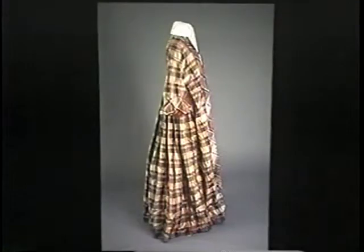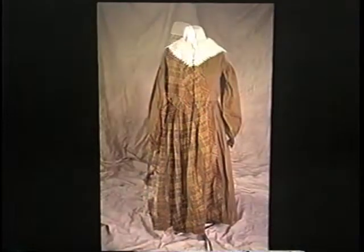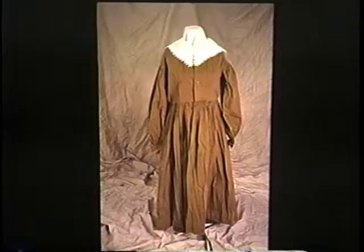Pioneers seldom had many clothes and did not have special maternity clothes. Women expecting a baby were considered temporarily ill and in delicate health. This 1860s wrapper is a rare example of a dress that was altered by adding plaid trim so it could be worn as a maternity dress.